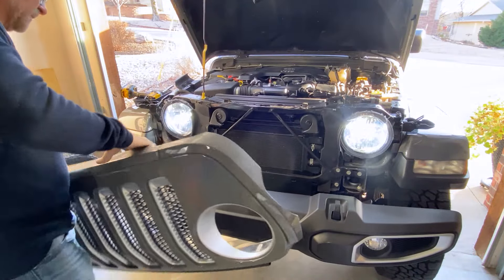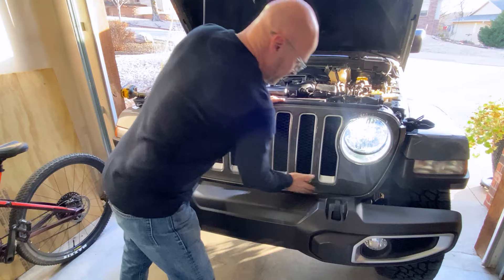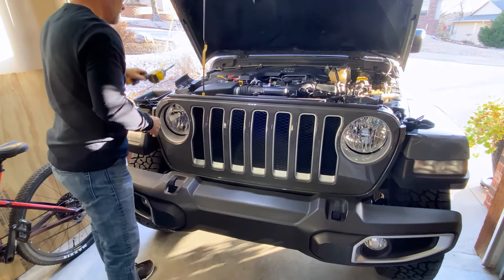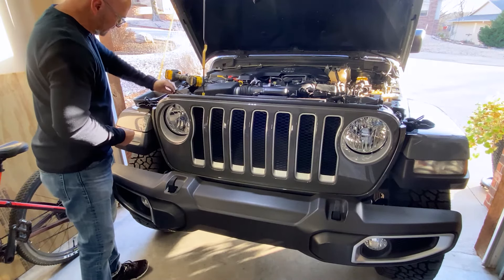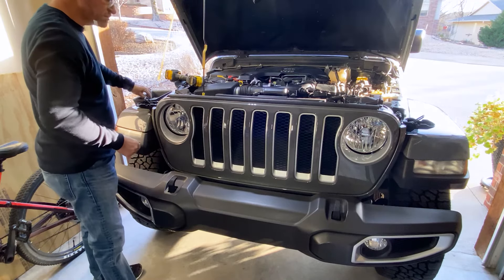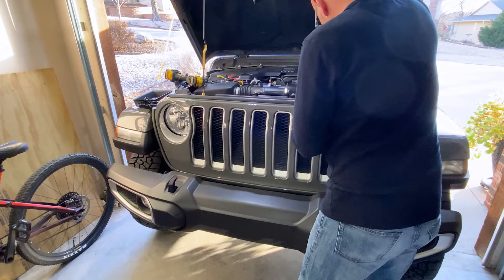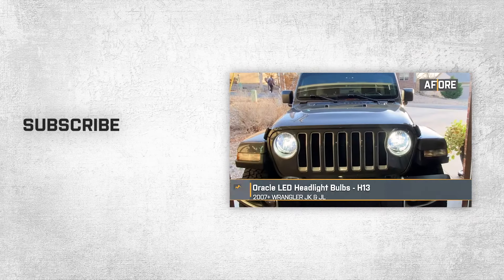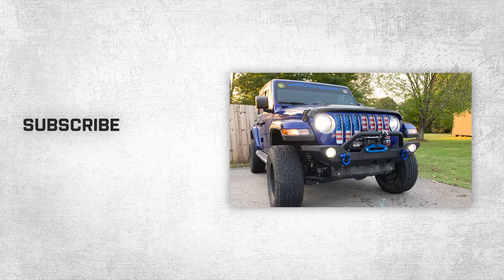To put the grille back on, just line it up, put the top on first, then go down to the bottom and give it a little tap for the clips to catch. Then take your pop pins, insert the base portion in, and push the head down on all six locations. That's going to wrap it up for the review and install on these Oracle H13 LED headlight bulbs fitting all 2007 and newer JK and JL Wranglers. You can find these right here at extremeterrain.com.